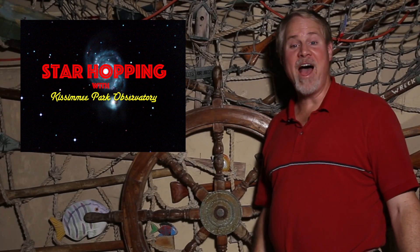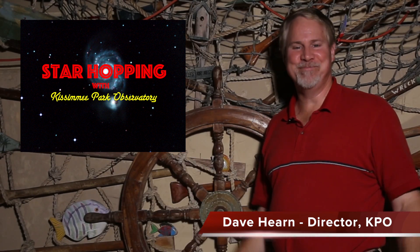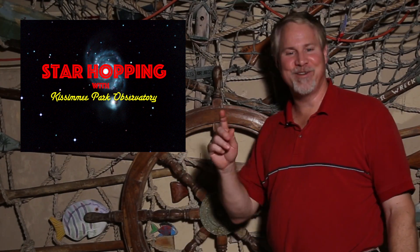Welcome to Episode 9 of Star Hopping with Kissimmee Park Observatory. I'm Dave Hearn, and I'm absolutely elated to be your host. In this series of programs, we'll show you the most beautiful sights in the night sky and explain exactly how to find them with your binoculars or your telescope.